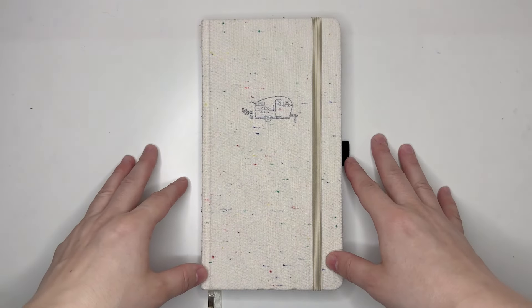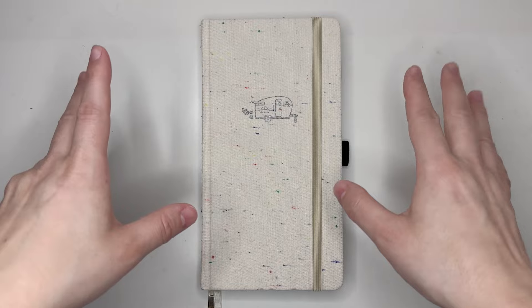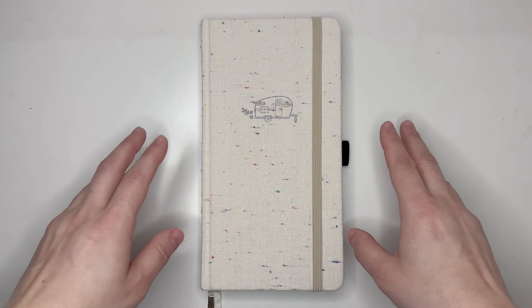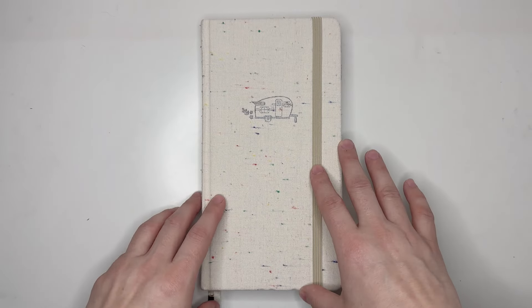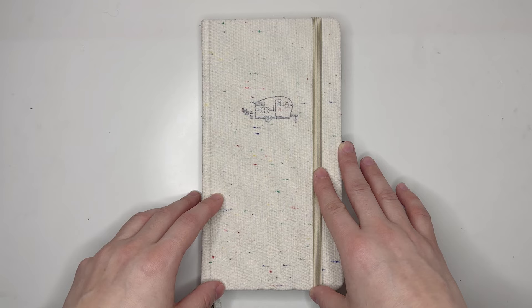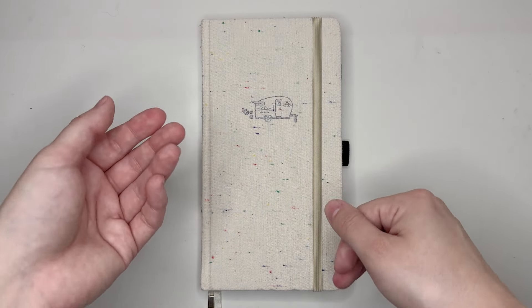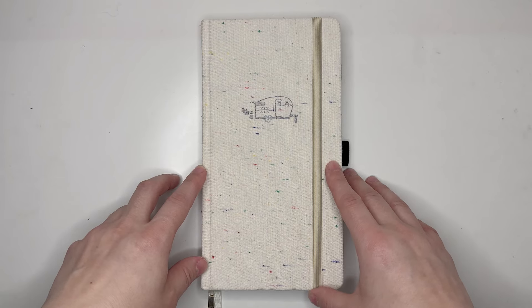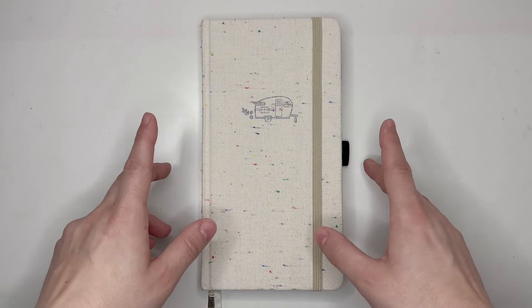Hello everyone, my name is Jennifer and welcome to Best Kept Plans. Today's video is going to be a flip through of my 2024 Traveler's Notebook Size Planner for the first quarter of the year, as well as a look at the planner I'll be using for the second quarter of 2024. If you're interested in seeing that, please stick around.